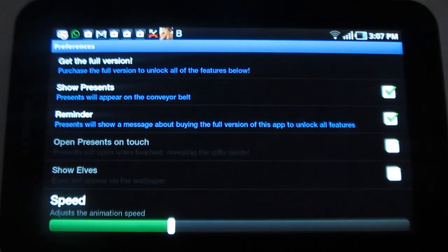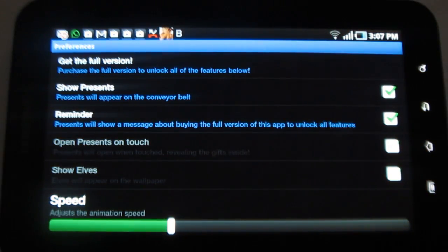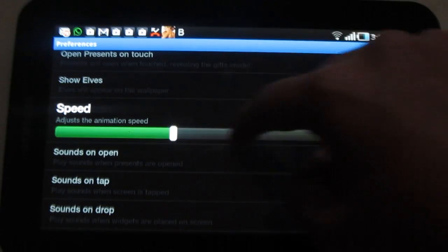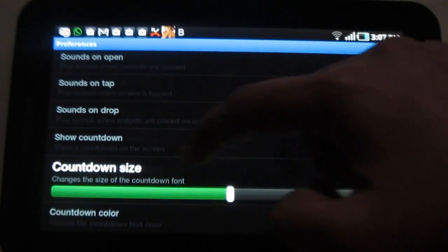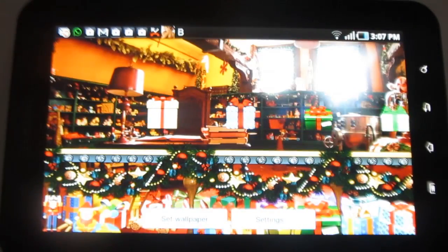Now let's see what's there on the settings. You can enable or disable the presents, you can have a reminder, you can also increase or decrease the animation speed, and you can manage the countdown size.